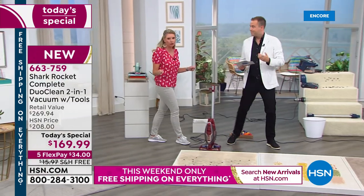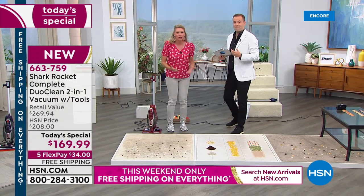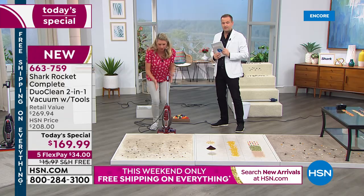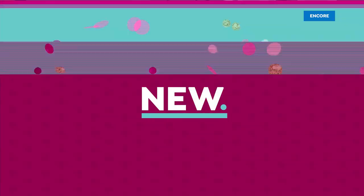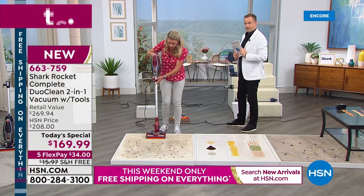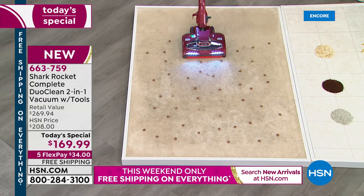It has a 30-foot cord. When we talk about the handheld, you're taking this out to the car, the RV, the boat — because it is that handheld. We've designed it so that it sits upright too, so you can store this in your closet. We've got two motors — a motor here and a motor down here — so you're getting the job done. Big particles, little particles, everything in between, with that LED light.